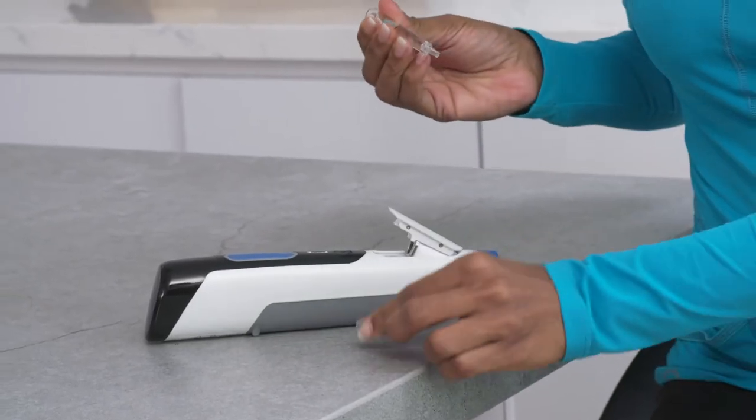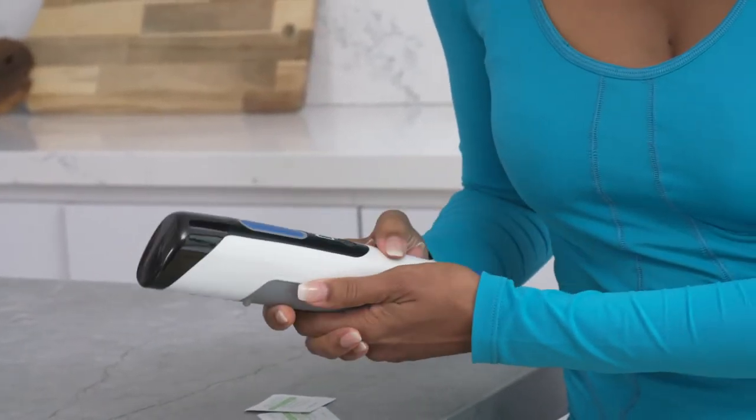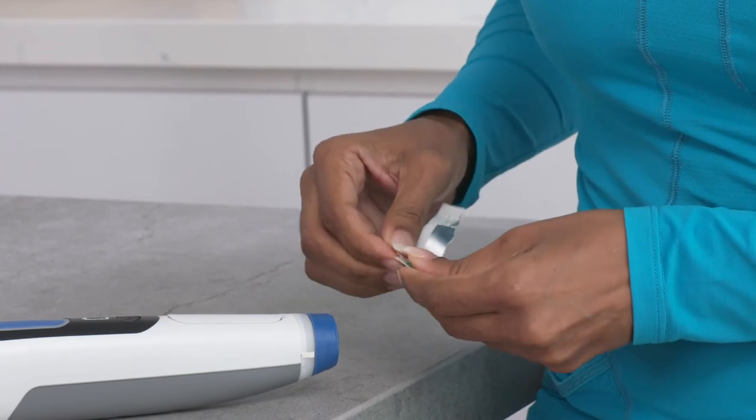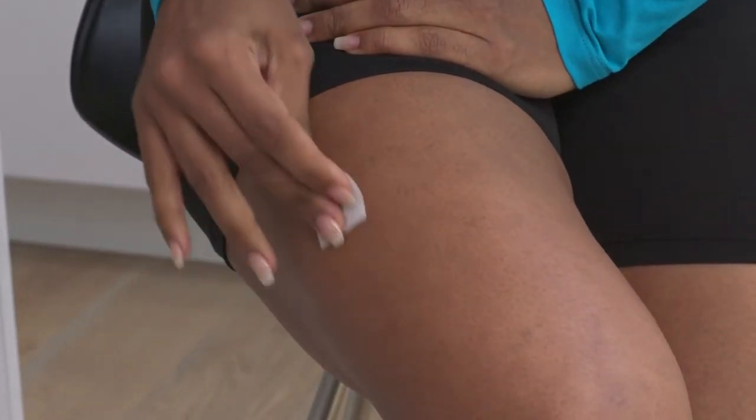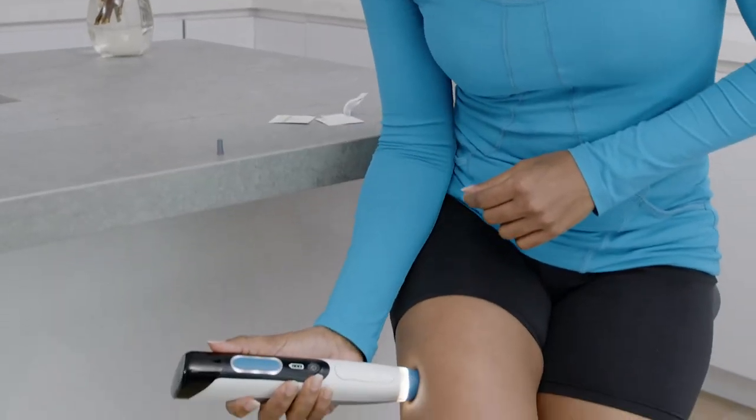Portal Instruments is developing a safe, reliable, and convenient needle-free solution. With breakthrough technology, Portal delivers a digitally controlled, needle-free, rapid injection that is patient-preferred for its simplicity and comfort.